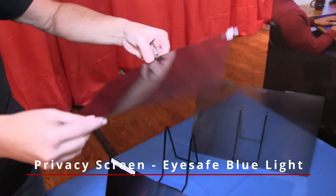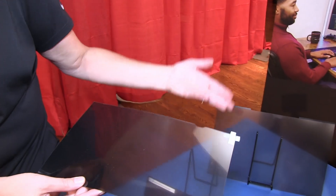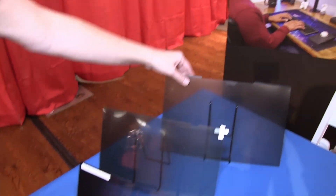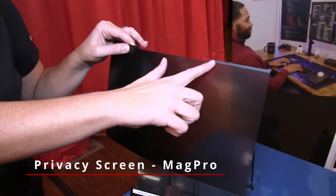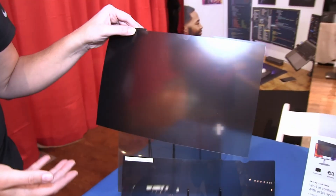We then have our iSafe version. This has blue light filtering technology, allowing us to filter out additional blue light from all that harmful blue light that comes through on our electronic devices. The last one is the magnetic attachment, which you can snap on and snap off from the laptop screen in a very seamless way.